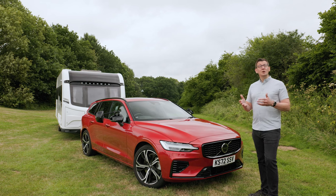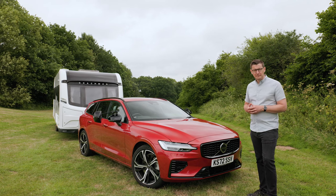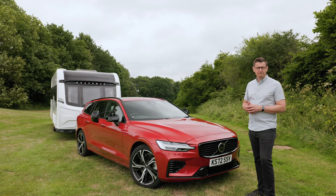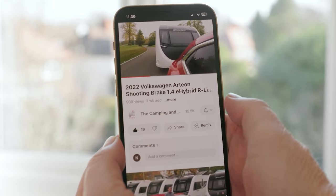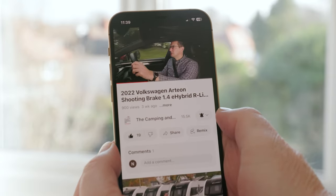We already know from the Tow Car Awards testing that the Volvo V60 is a great tow car. Over the course of this review, we'll get to know it a bit better. When you've watched the video, please do remember to click like and subscribe to the Camping and Caravanning Club's YouTube channel. Click on the notification button to make sure you never miss a video again.